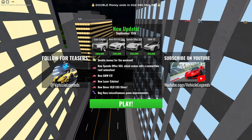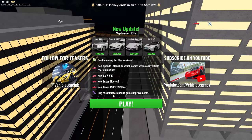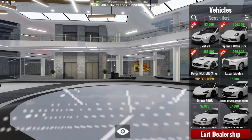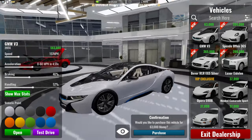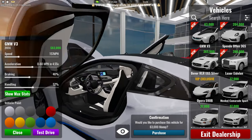We have a new update in Vehicle Legends — four new cars and double money weekend. If we go to the dealership, we have the BMW i8. Let me open this up to the detailed car view.